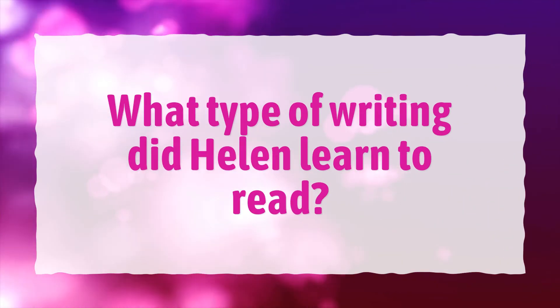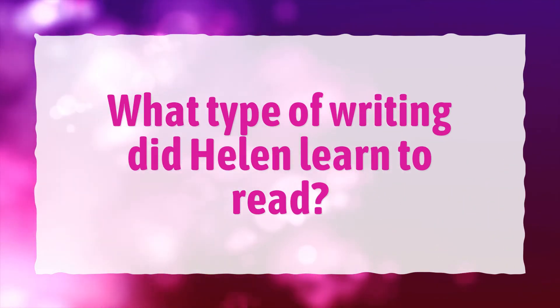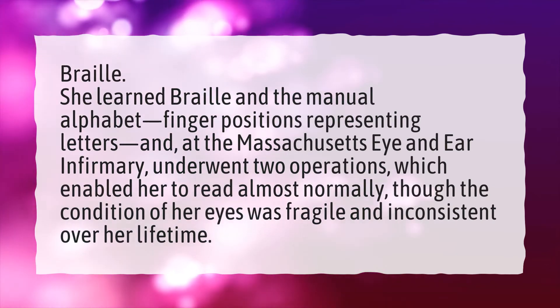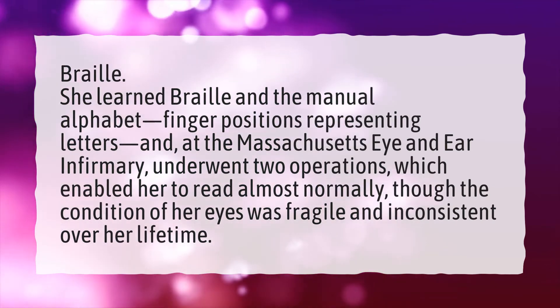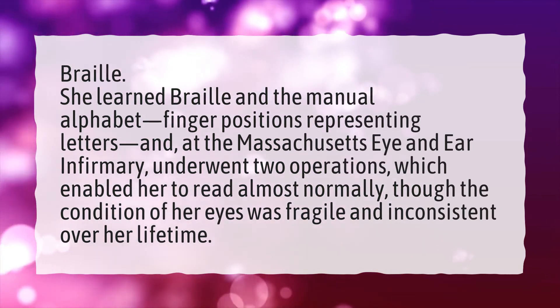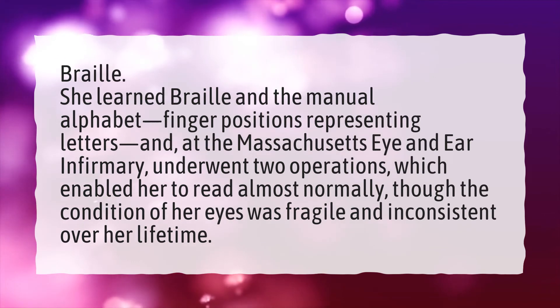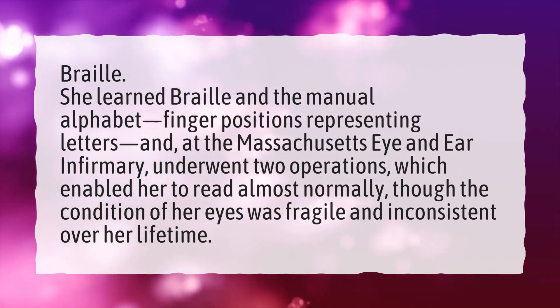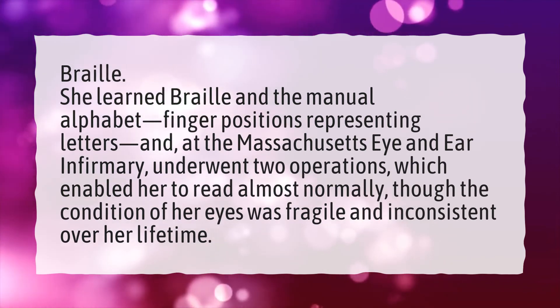What type of writing did Helen learn to read? Braille. She learned braille and the manual alphabet — finger positions representing letters — and, at the Massachusetts Eye and Ear Infirmary, underwent two operations, which enabled her to read almost normally, though the condition of her eyes was fragile and inconsistent over her lifetime.